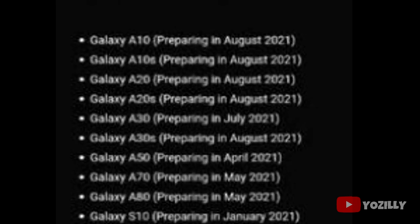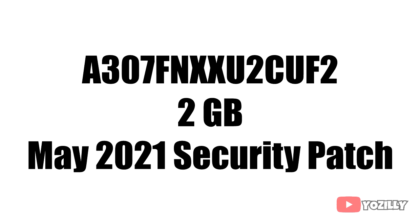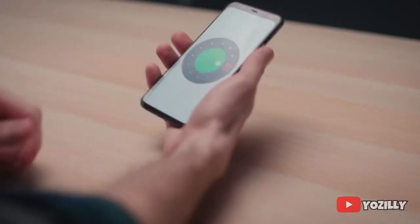This update was actually scheduled to be released in August according to the roadmap, but Samsung has released it months before the scheduled date. You can expect it to be available on your A30s by the first week of July 2021. The update has a specific version number, the size will be around 2GB, and it will include the May 2021 security patch.